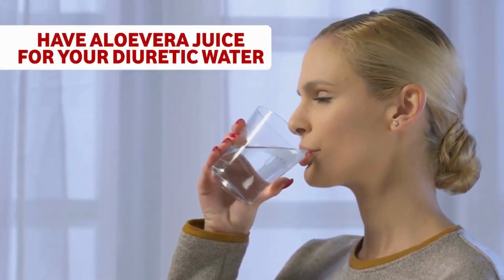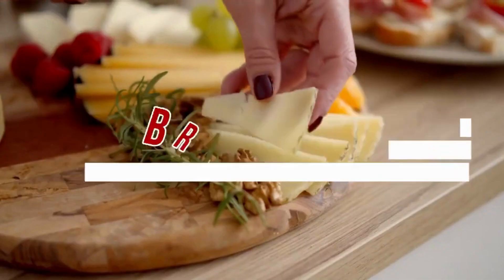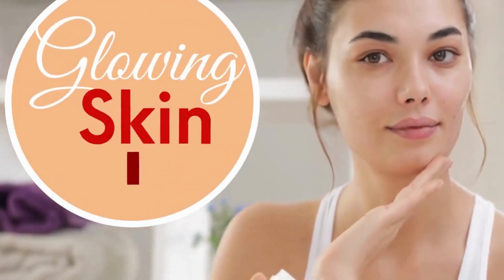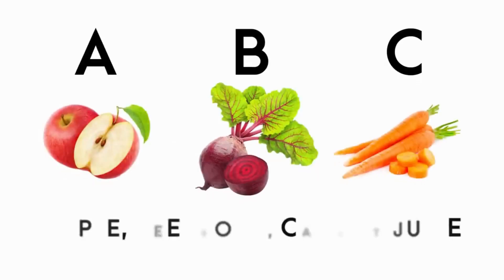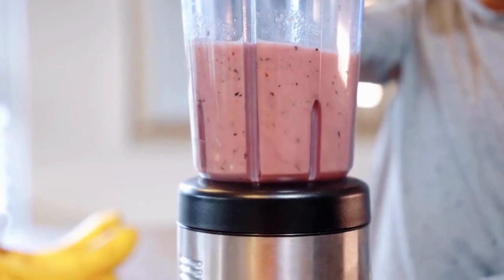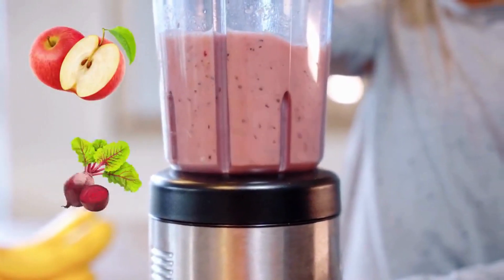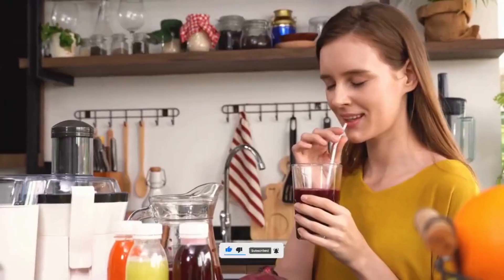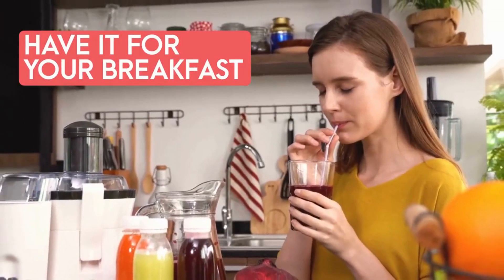Now let's proceed towards our breakfast options. For skin glowing benefits, the first option is ABC juice — that is apple, beetroot, and carrot juice. Preparation is super simple: blend apple, beetroot, and carrot together, or take the juice out in a juicer, and have it for your breakfast.